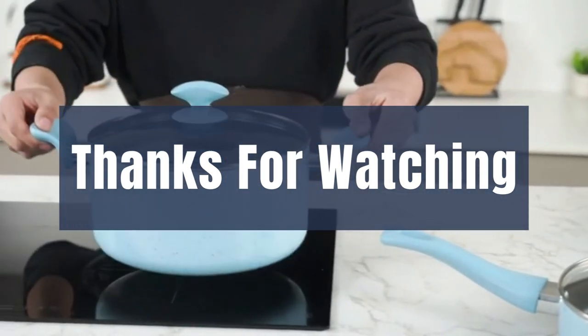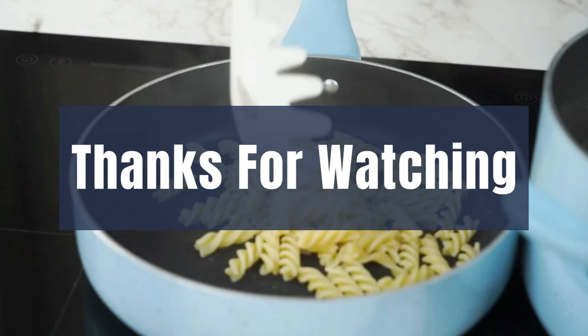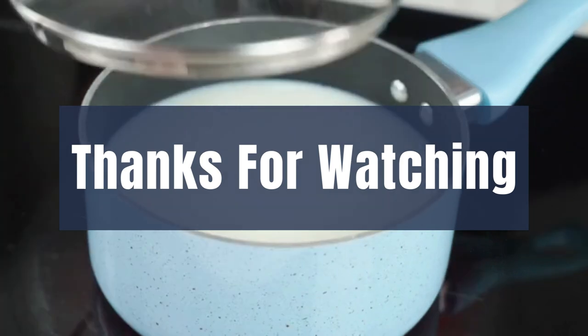We hope you loved the video — please tell us which products we should review next in the comments section. Thank you for spending time on our video. Please remember that there are links in the description for all products shown today.